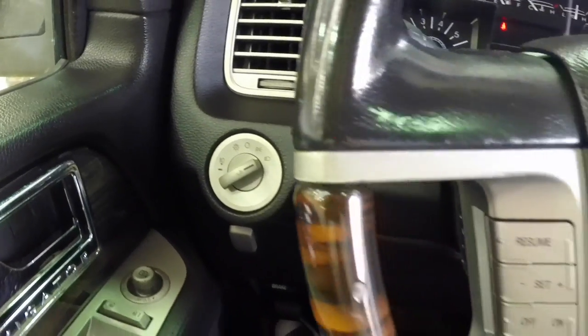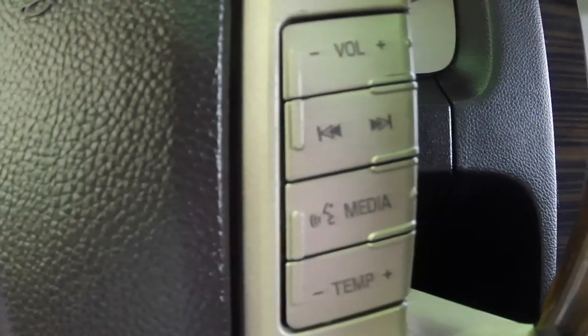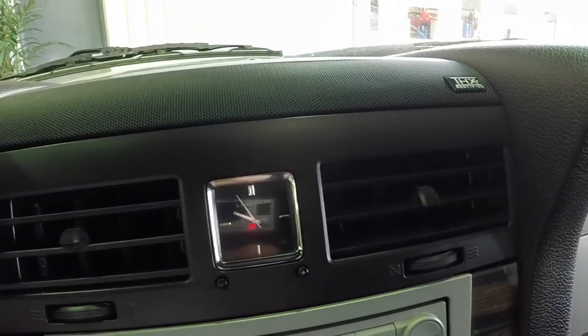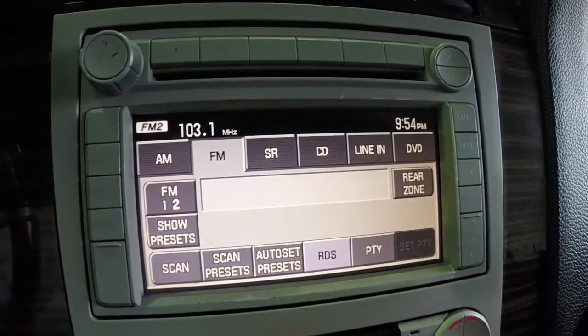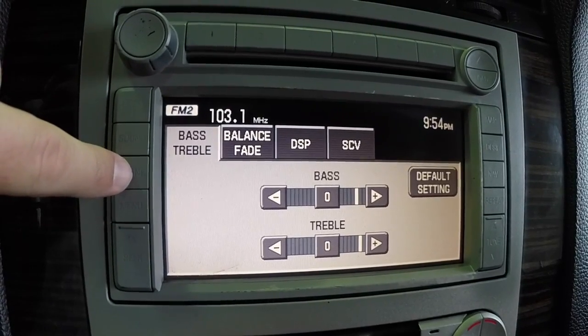Here is a quick sweep across the interior. You can see we have steering wheel mounted controls for your cruise control, your audio system, and your climate control. We also have a built-in trip computer in the instrument cluster, the THX certified audio system, and an analog clock.